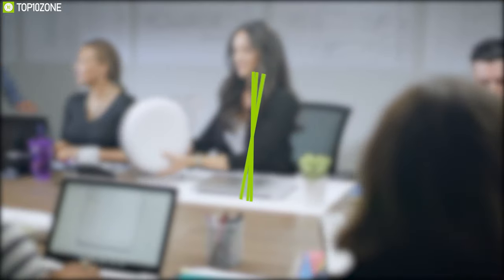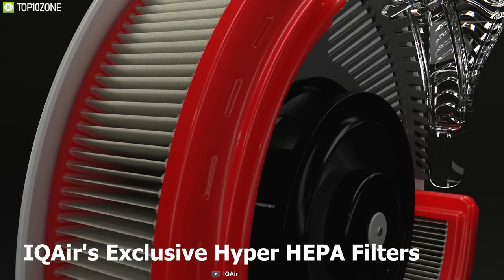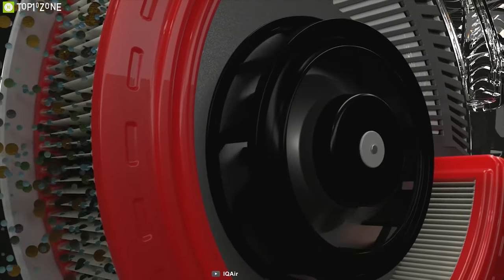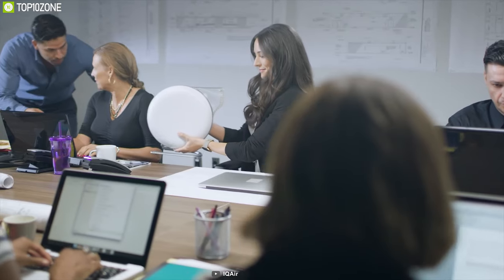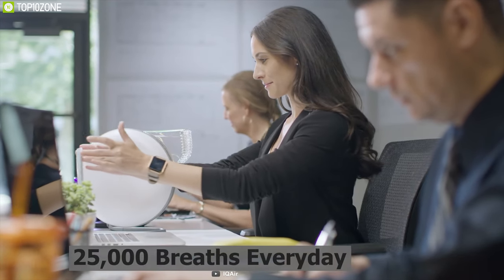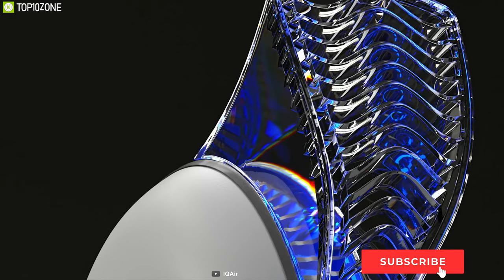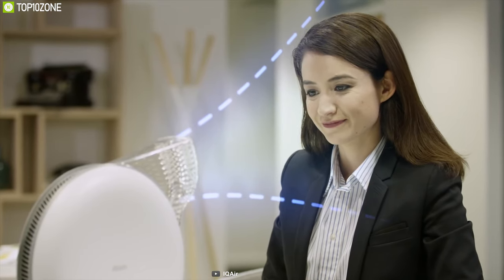Breathe clean air anywhere with the IQ Air Atom, a sleek, compact, and powerful air purifier that lets you take control of your own breathing zone. Equipped with IQ Air's exclusive HyperHEPA filters, this purifier traps the smallest particles that exist — even 10 times smaller than a virus. The Atom's pure jet diffuser delivers up to 99% purified air directly to your personal breathing zone, giving you unprecedented control over the 25,000 breaths you take every day. Its sensors respond to your touch for on/off and fan speed control, and built-in Wi-Fi connects to the smartphone app.